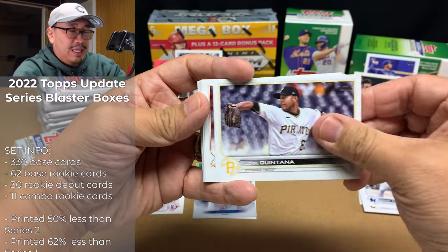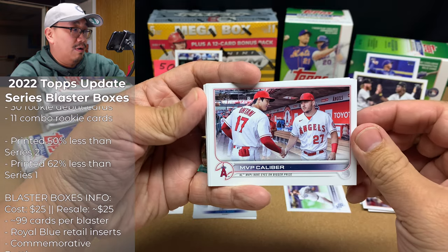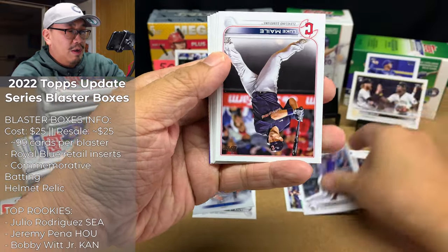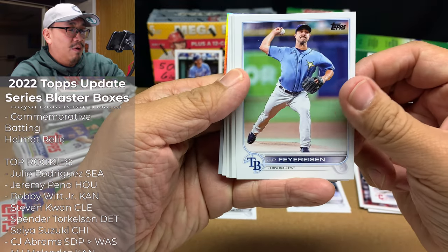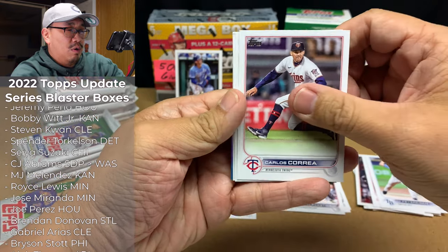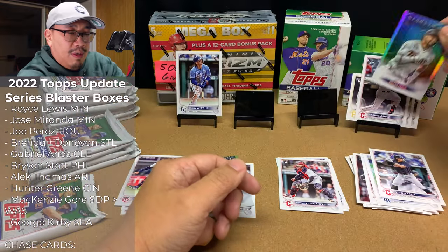We got an O'Neal Cruz debut, Jose Quintana, Ryan Presley, Tampa Bay Rookie Combos — that's a nice card — an Angels Team Card. We've got Elahiris Montero Rookie Card, Luke Maley, JP Frey, Alec Thomas debut, Brian Lavastida Rookie Card, Carlos Correa, Gabriel Rios Rookie Card, Yu Chang, and a Royce Lewis Stars of the MLB. Very nice.